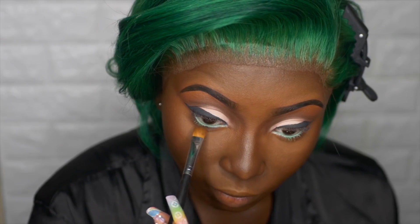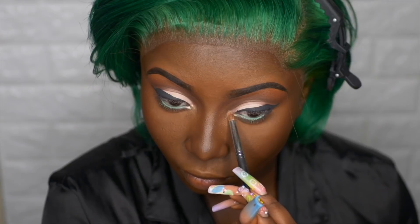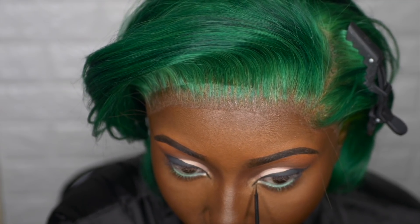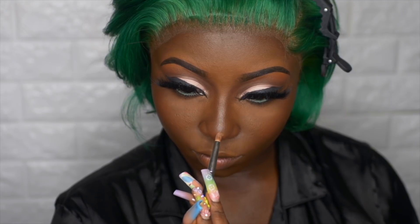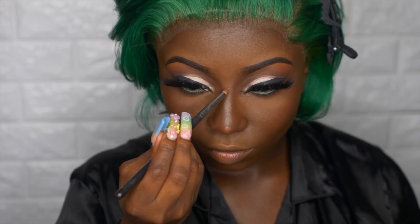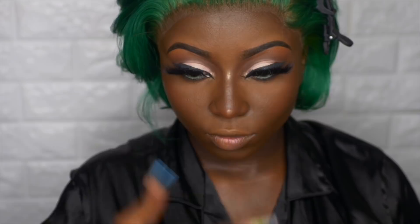I'm going in with my shader brush using that dark brown I popped in my crease to tight line underneath my waterline. Now onto highlighter — I'm using my Amrezy Highlighter from Anastasia Beverly Hills. I'm using the same highlighter on the button of my nose and the bridge of my nose to give myself a little shine. I wanted to give pixie fairy vibes, and I'm also applying it on my cupid's bow.